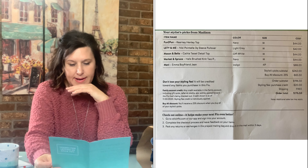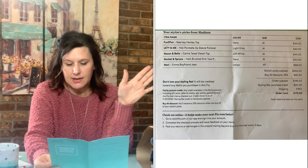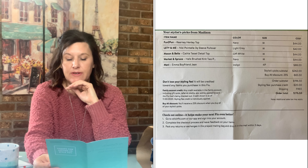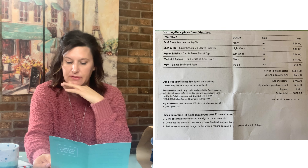I'm going to tell you the prices real quick and then we'll do the try-on. The total for all five items is $262. If I were to buy all five items, I would get a 25% discount, which is $65.50 off, making it $196.50. Plus, I would get the $20 styling fee taken off, which would bring the total to $176.50. The great thing about Stitch Fix is you can just package up what you don't want, send it back, and you're not charged. Alright, I'm going to go try on these outfits.